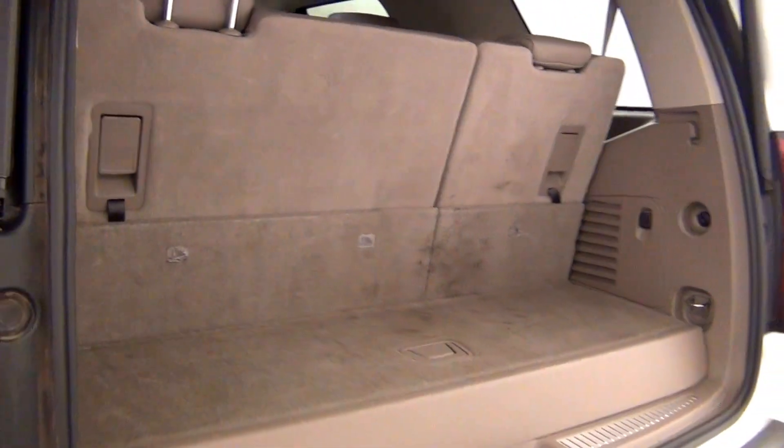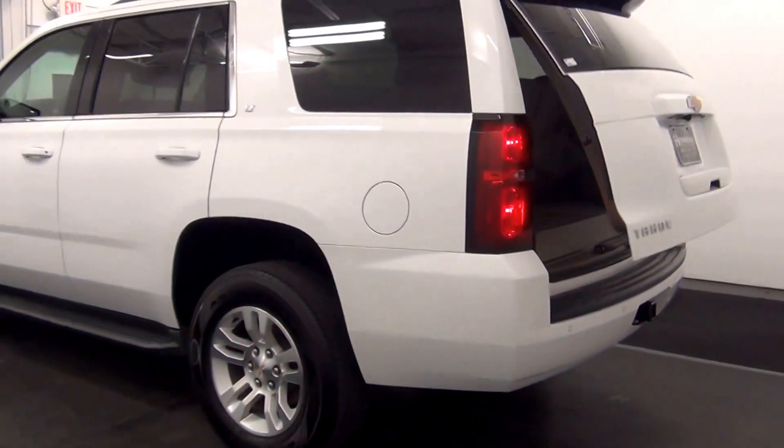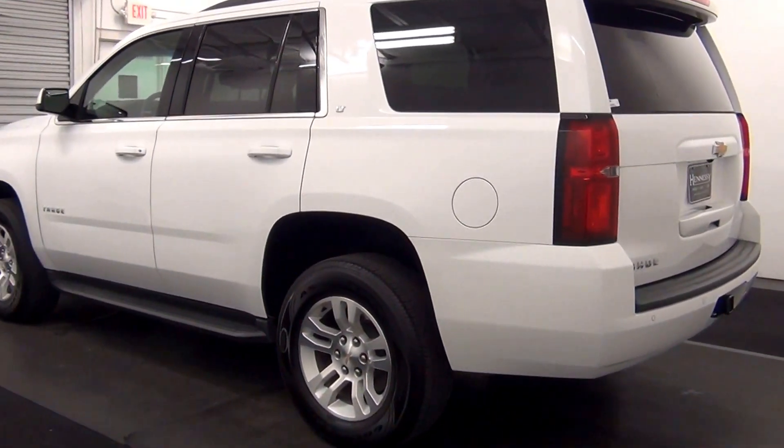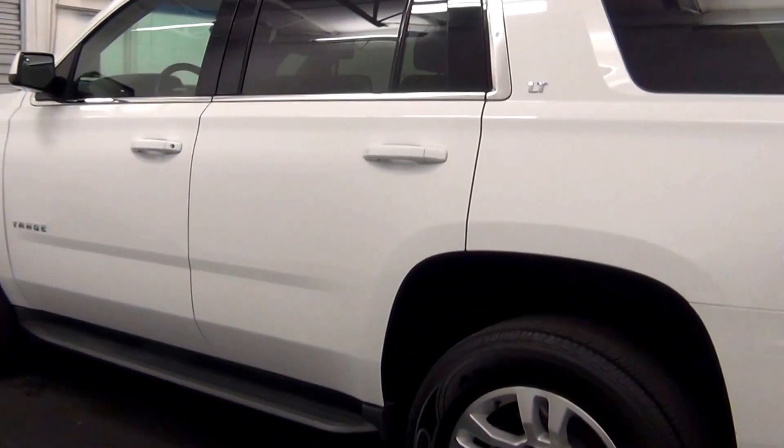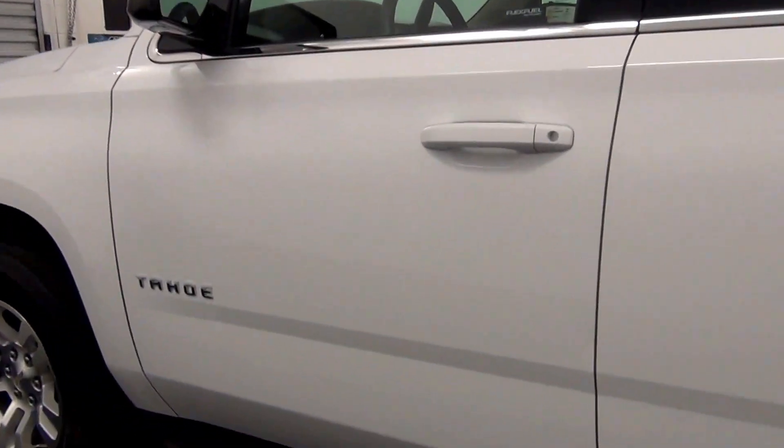Fold down the row. Cargo space. Chip here.